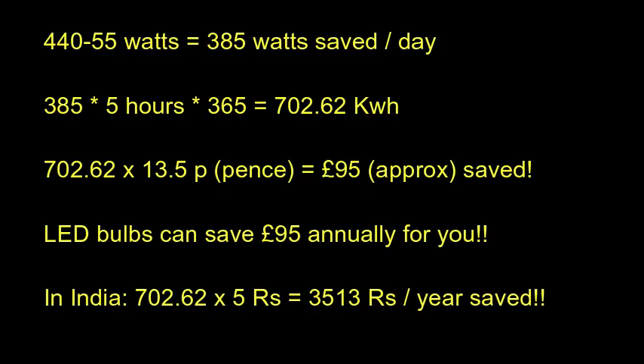If we are running the normal bulbs for 5 hours a day it uses 7.3 kilowatt hours. In the UK, including VAT, we pay around 13.5 pence per kilowatt hour, which costs around 95 pounds annually.